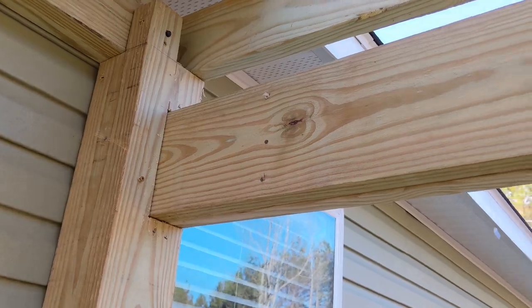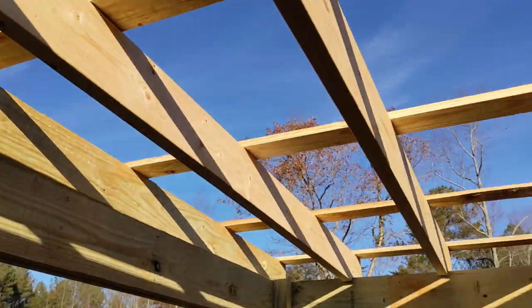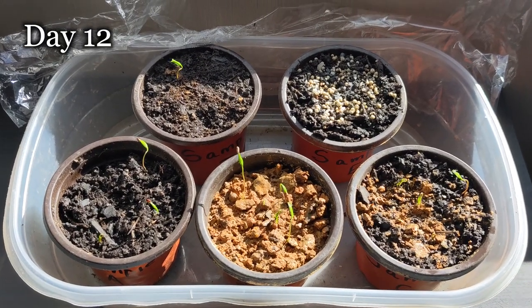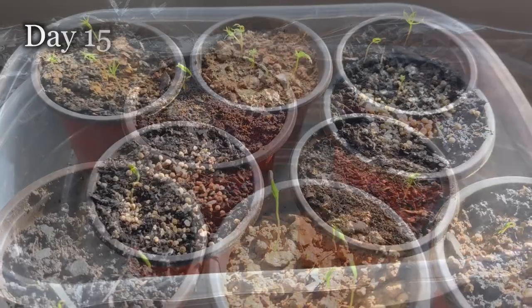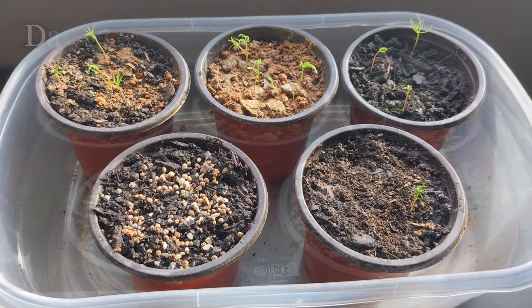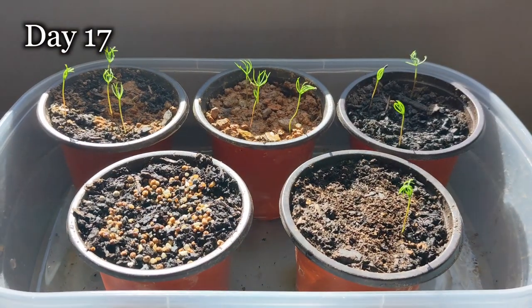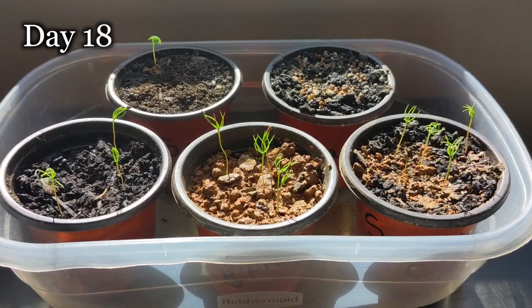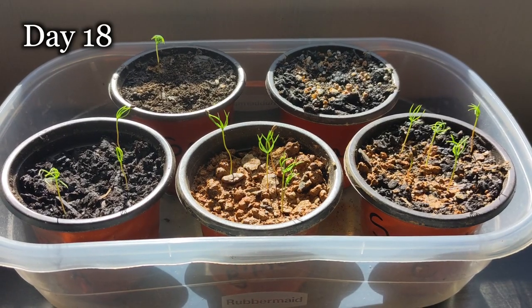Let us know what you think of our deck so far. Seems pretty well built to us. The blue spruce seedlings are continuing to thrive during the science experiment to determine the best growing medium. Pure dirt from outside without any soil amendments is still the clear winner so far. We'll continue to share the progress of these trees for several years until they're ready to sell as Christmas trees.